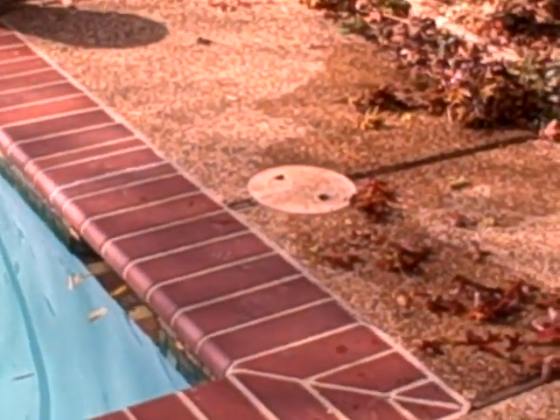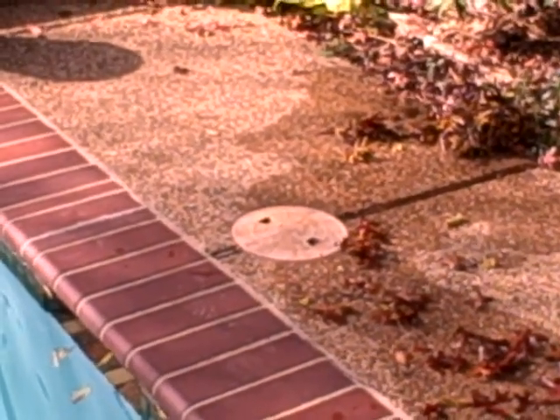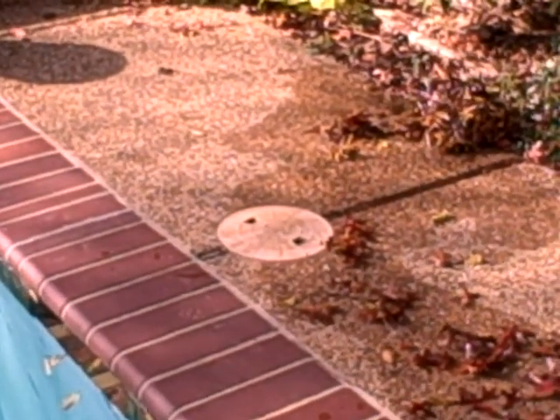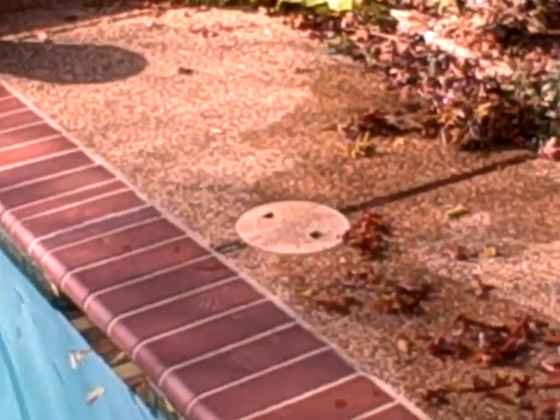One of the things we look for on a regular basis is looking at the skimmers, making sure the skimmers are in good condition and that there's no upheaval at the deck area. When you find upheaval at the deck area that often is an indicator of some type of subsurface leak around the skimmer, but this one today is in good condition.